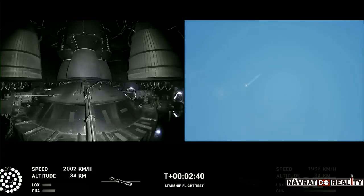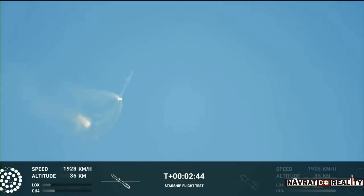Continuing to fly — two minutes forty seconds. Let's get ready for main engine cutoff. Beginning to flip for stage separation.